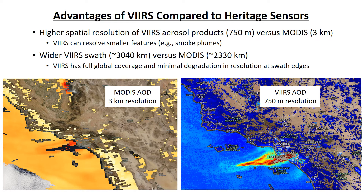There are a couple of notable advantages of VIIRS compared to heritage sensors like MODIS. VIIRS has higher spatial resolution for many products, including aerosol and fire products. The images here show a comparison between MODIS aerosol optical depth on the left, which has only 3-kilometer spatial resolution, compared to VIIRS aerosol optical depth on the right, which has 750-meter resolution. You can see how the higher resolution of VIIRS resolves a smoke plume near Los Angeles, California — shown in red, orange, yellow, and teal colors — while the corresponding MODIS image is pixelated, making it difficult to discern the smoke plume.